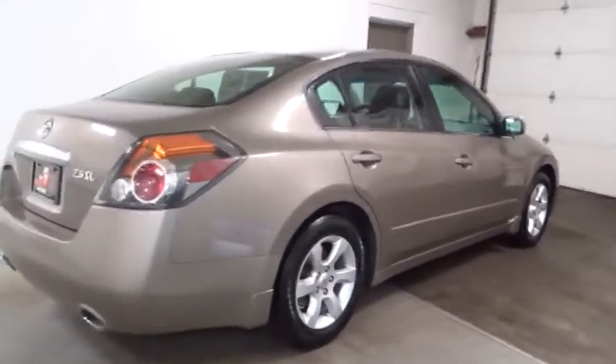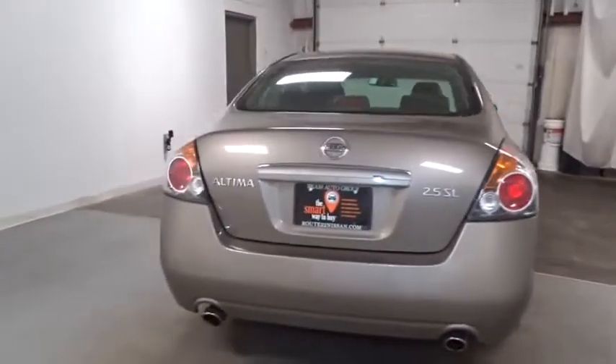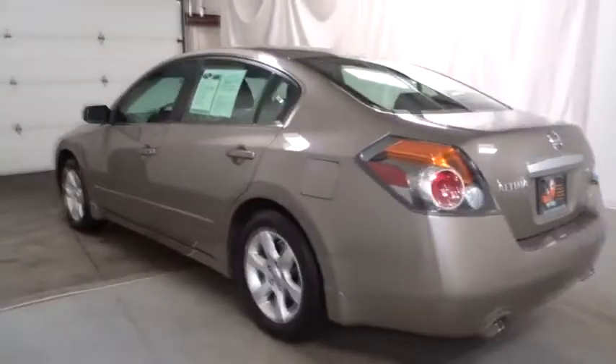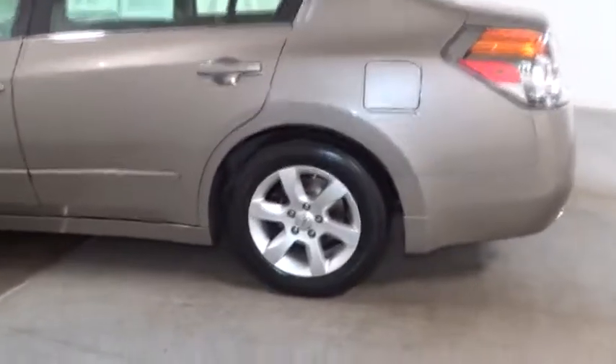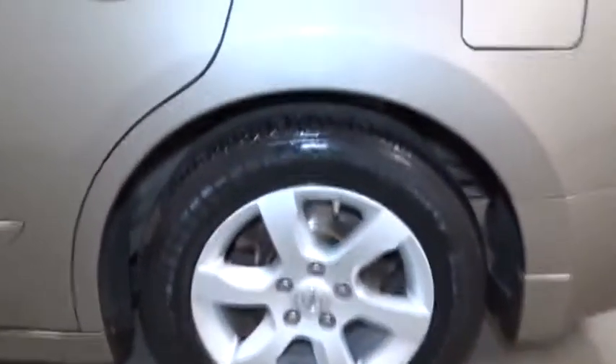Here are some of this vehicle's great options: keyless start, anti-theft security system, 60-40 split rear bench seat, front wheel drive, AM/FM stereo with CD player and MP3/WMA capability, side airbag system, rear window defroster, child safety rear door locks, carpeting, ventilated front disc brakes, and outside temperature gauge.